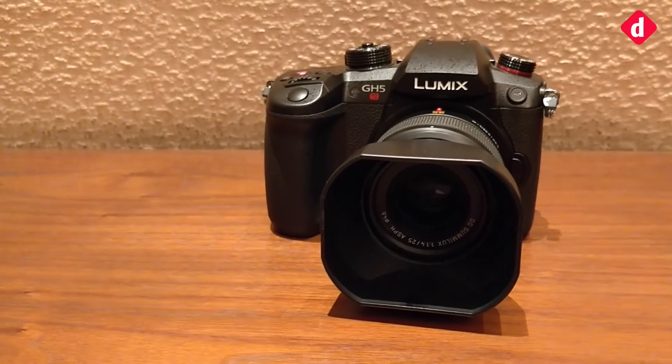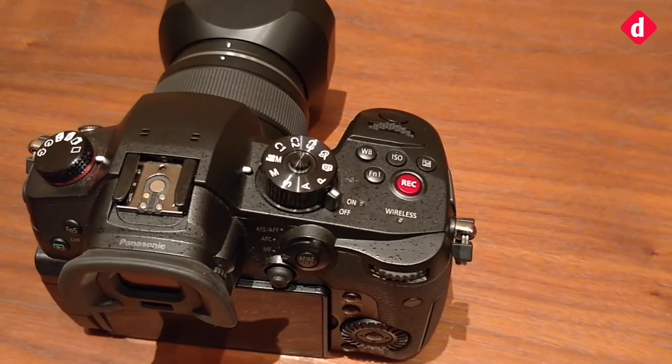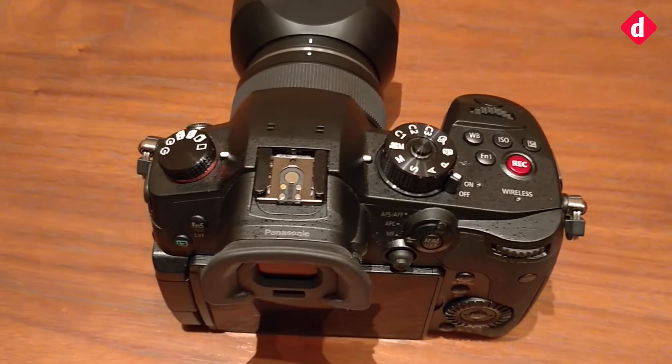So this was it, guys. This is the first look at the Lumix GH5S from Panasonic, and we'll talk to you in another video. Till then, bye.